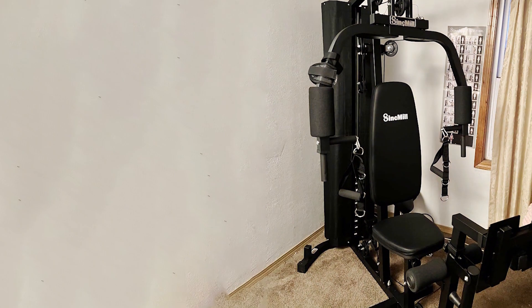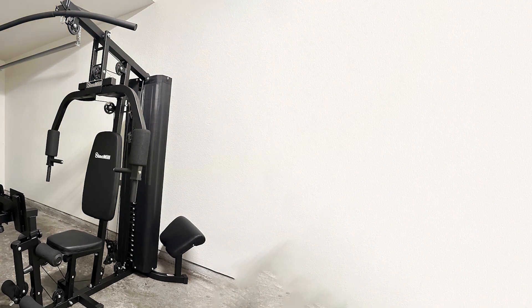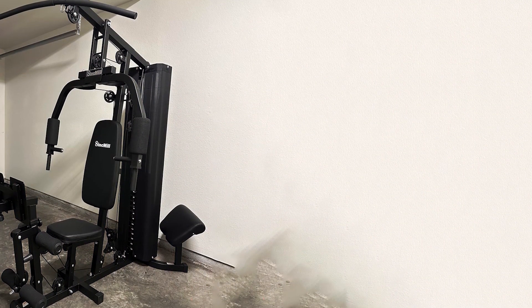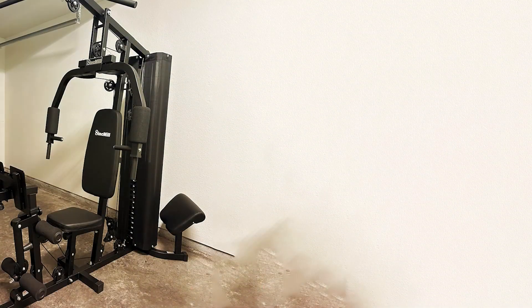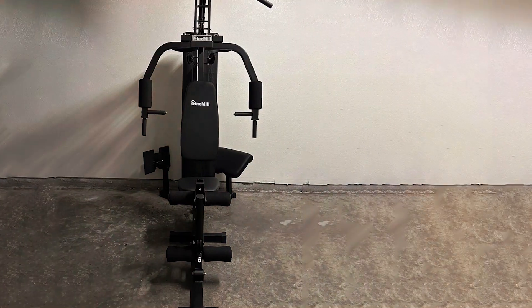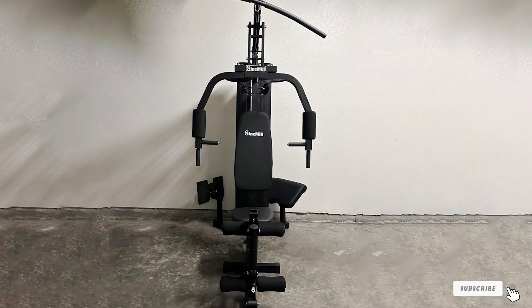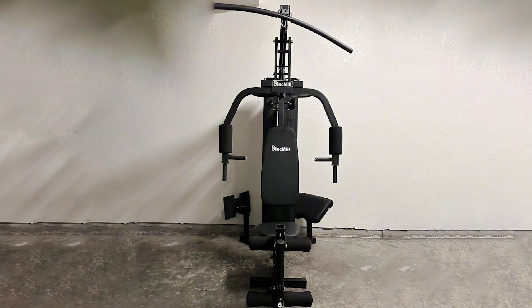The effectiveness of the JX Fitness Full Body Home Gym lies in its ability to provide a balanced workout that combines strength training with cardiovascular fitness. The inclusion of a weight stack, resistance bands, and pulley system offers a varied resistance range, challenging users to push their limits and achieve significant fitness gains. Moreover, its compact footprint makes it a suitable addition to any home regardless of space constraints.